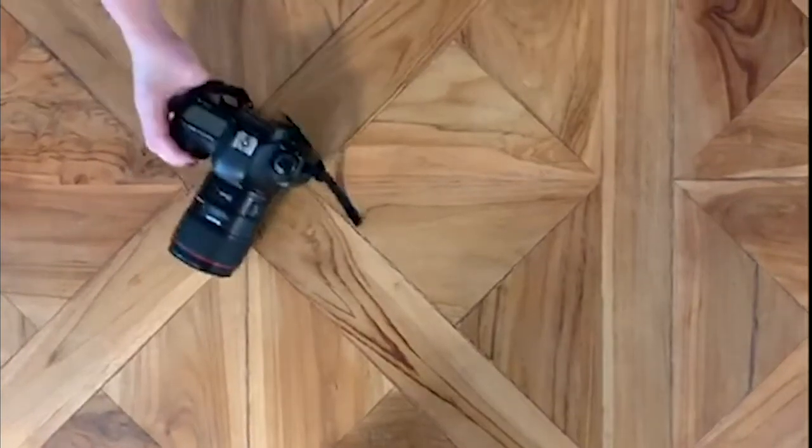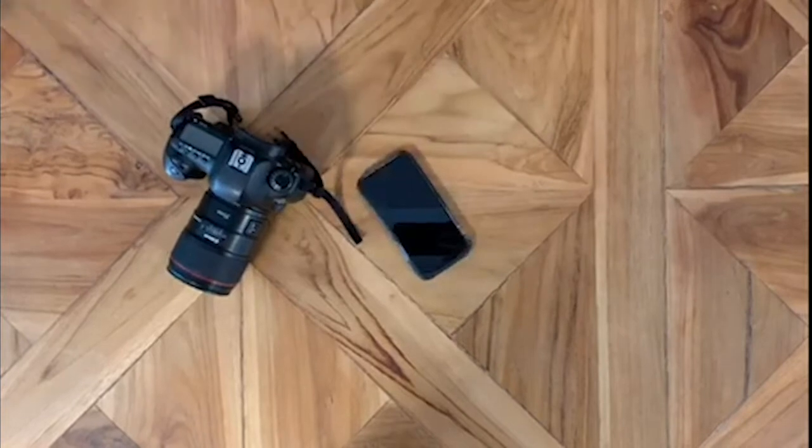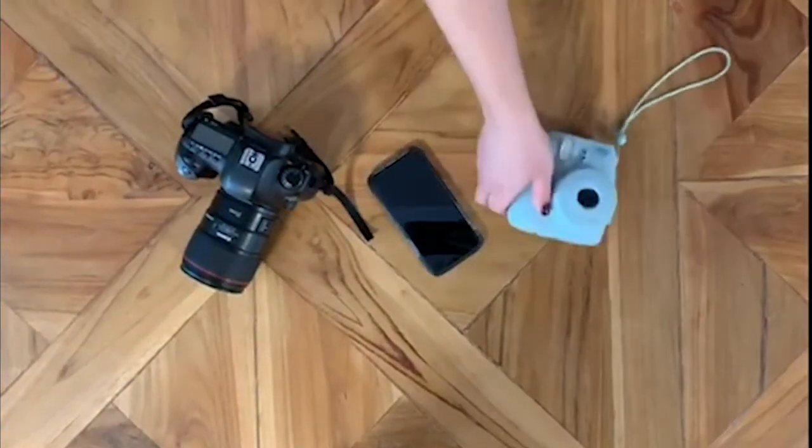When it comes to picking the right gear, you can use an SLR camera. A cell phone camera works great, or if you want to have a little more fun with it, pick up a Polaroid.